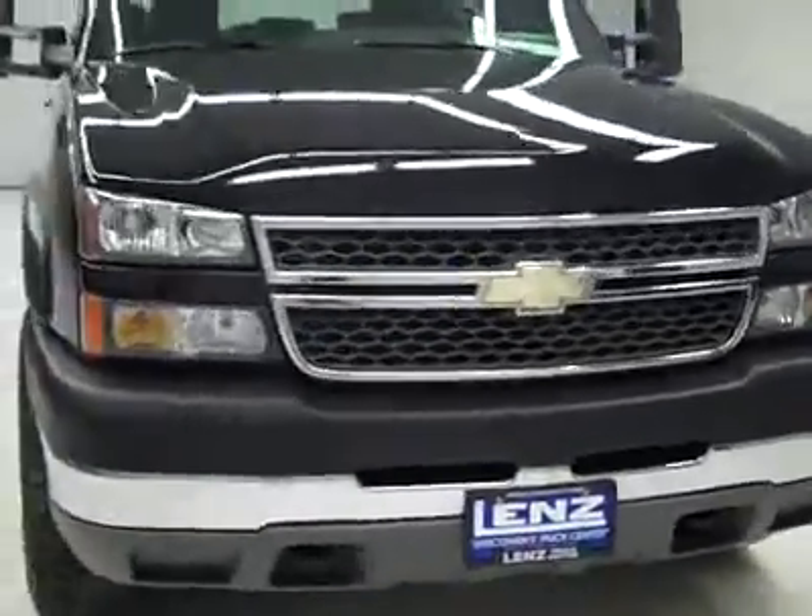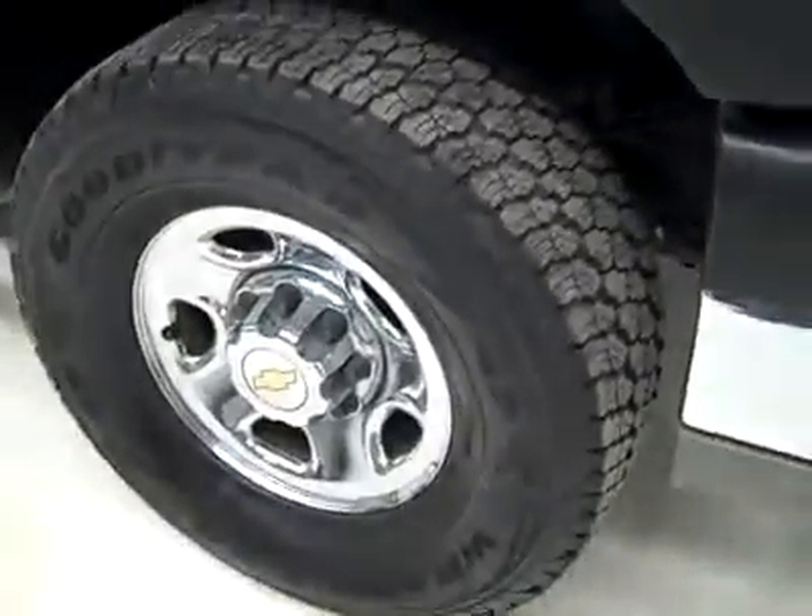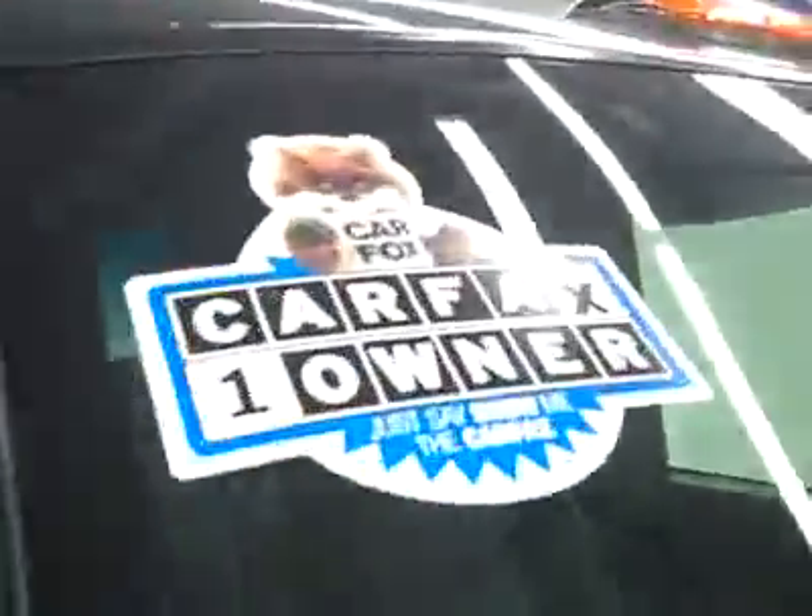This is stock number J1902, a 2005 Chevy 2500 Crew Cab Short Box with the LS package. Color is black, 70,000 miles, LLY Duramax diesel engine. These Goodyear Wrangler tires have probably about 75% of the tread left — quite a lot of tread left on them — and it's a one-owner vehicle with a clean Carfax.